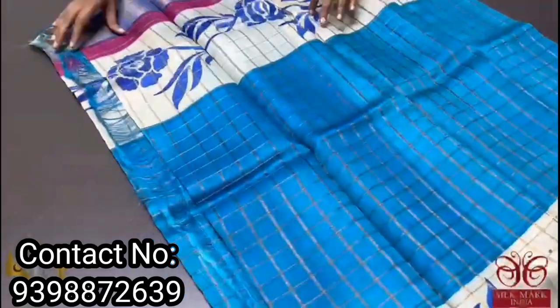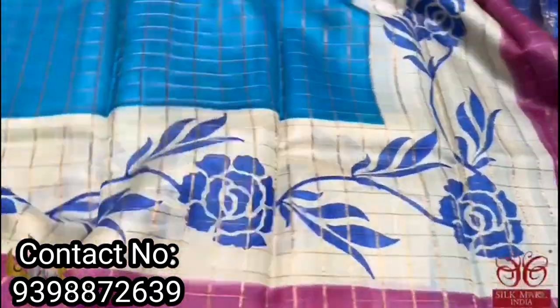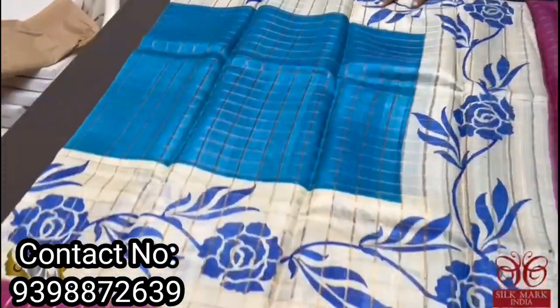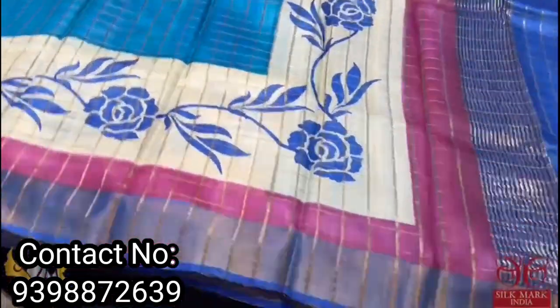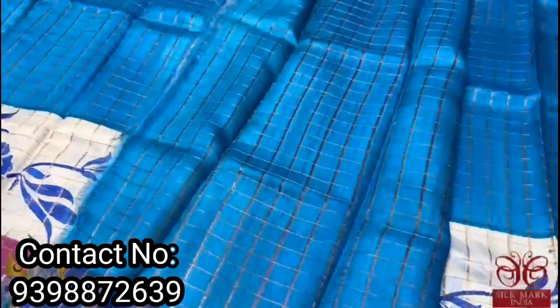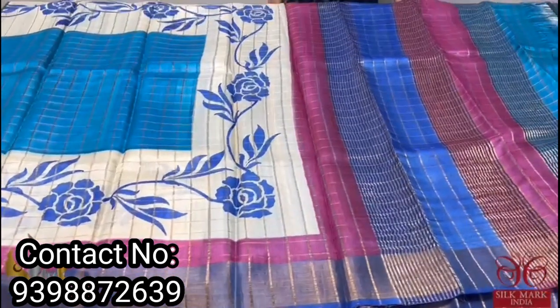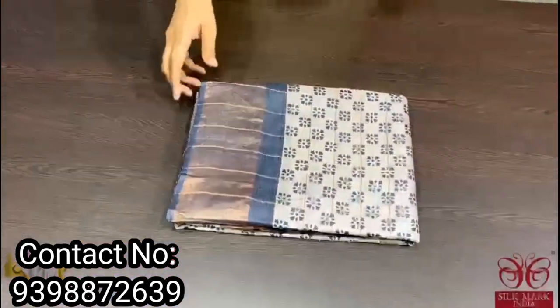A blue sari with a block printed design — contrast white base color in both side borders with blue prints. A pink border is also given with the sari. A multi-color pallu is given with the same body color, and the blouse piece is blue. Beautiful sari and it comes with authentic silk mark — pure tussle silk.